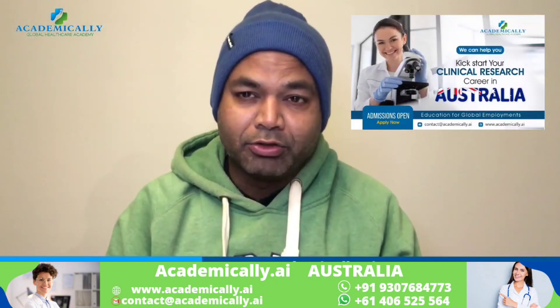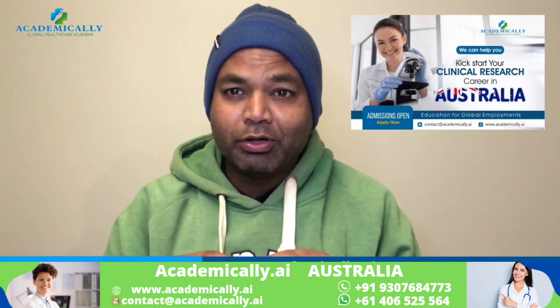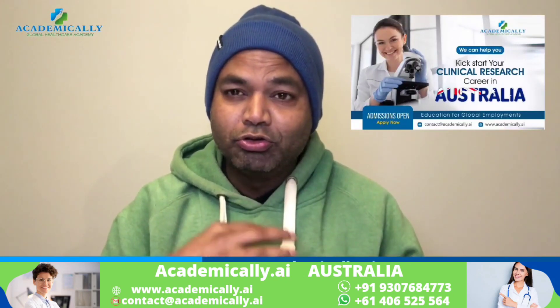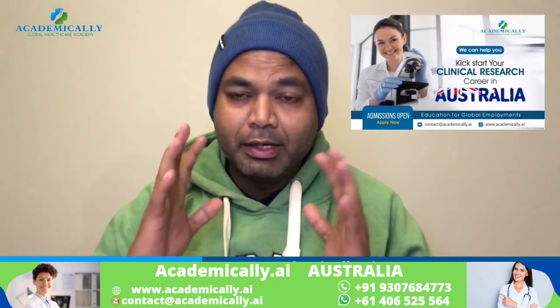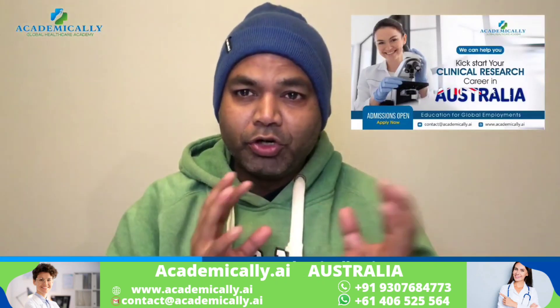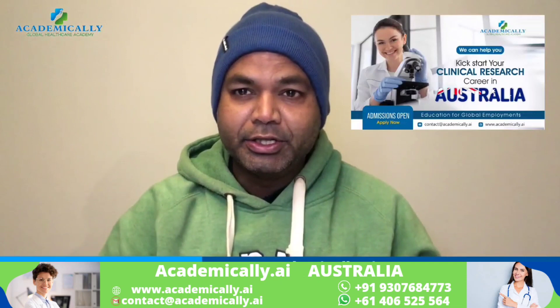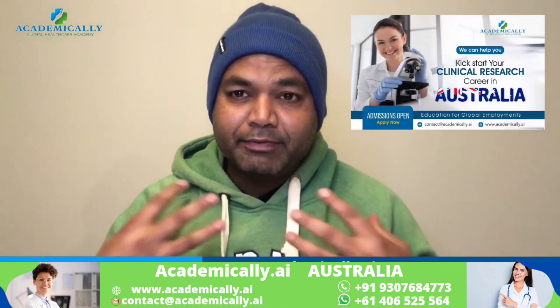We are helping you to crack your first job in Australia. We have designed a two-week course, and once you complete it you can start looking for a job. In this course, you will get your GCP certificate — we will teach you all the modules needed to clear the GCP.